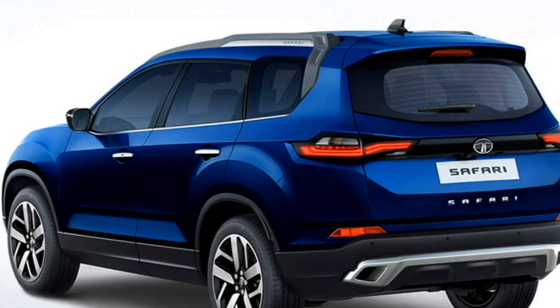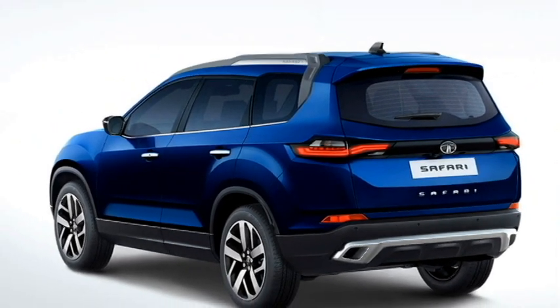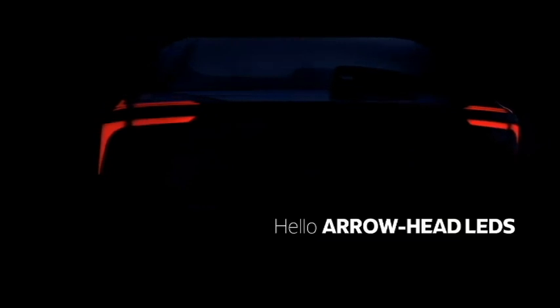The rear profile of both SUVs looks sportier, with LED taillights, rear washer and defogger, tailgate-integrated spoiler, spoiler-mounted brake light, rear fog lamps, an updated rear bumper with chrome inserts, and a rear silver skid plate. However, the split taillights of the XUV-700 look sportier than those of the Safari.